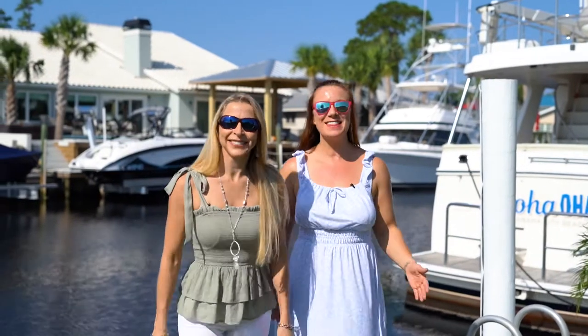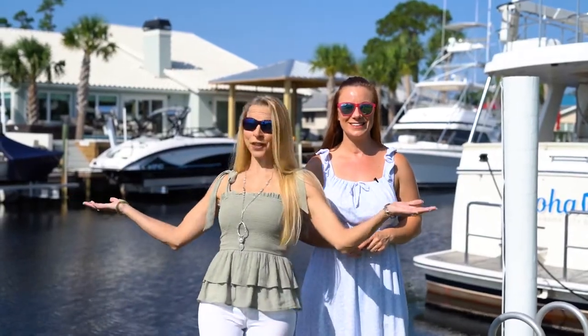Hey there, I'm Britt. And I'm Heather. And this is The Beach Show, your only internet TV show all about real estate on Panama City Beach and beyond. Don't go away for this one.